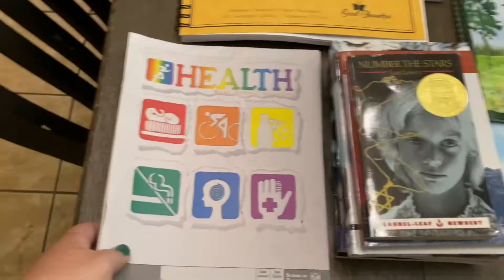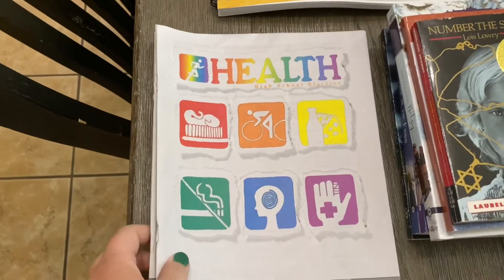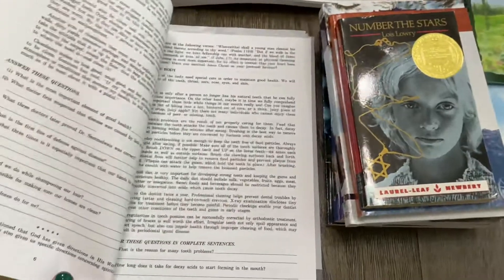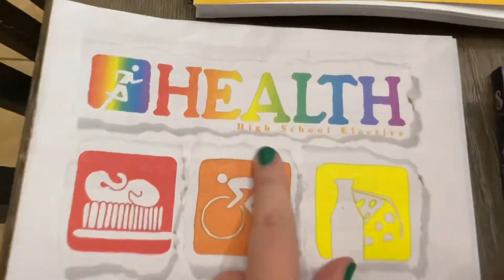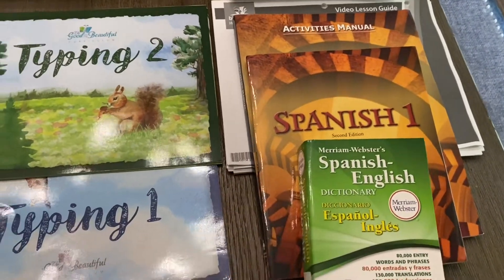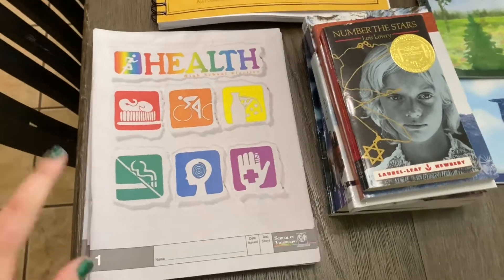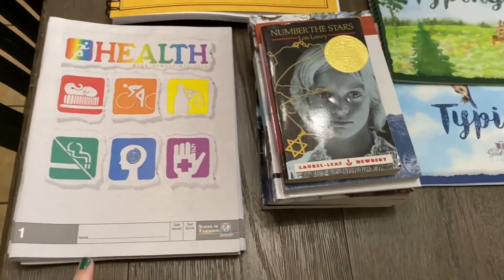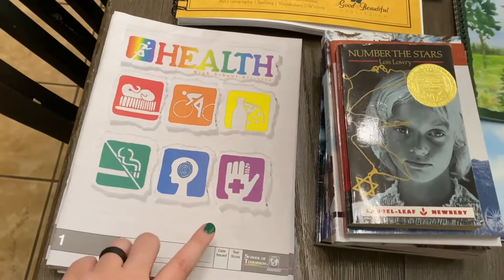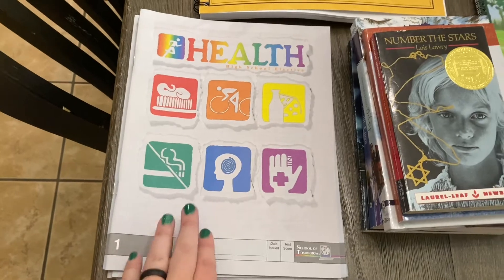Then jumping over here to another elective — this is Health, the ACE Paces. I ordered it from Christian Book and it comes with all the books and the answer keys. I'm going to count this as a high school credit for her — you can see that it is listed as a high school elective. Same with Spanish — I forgot to mention that. I am going to challenge her and go ahead and get some electives in; I figured it couldn't hurt and she was up for it. She knows she wants to go into dentistry when she's grown — she either wants to start as a hygienist and work toward being a dentist, or just be a hygienist — so health will be very valuable to her.